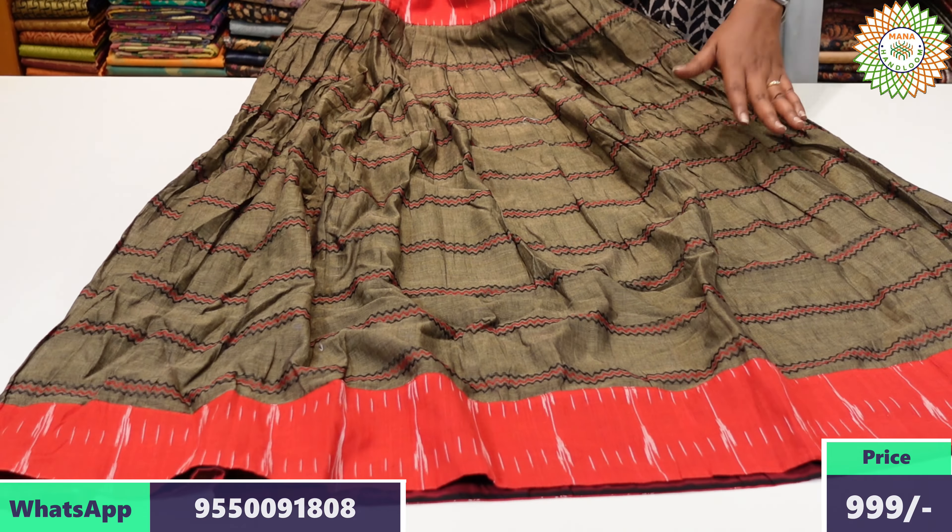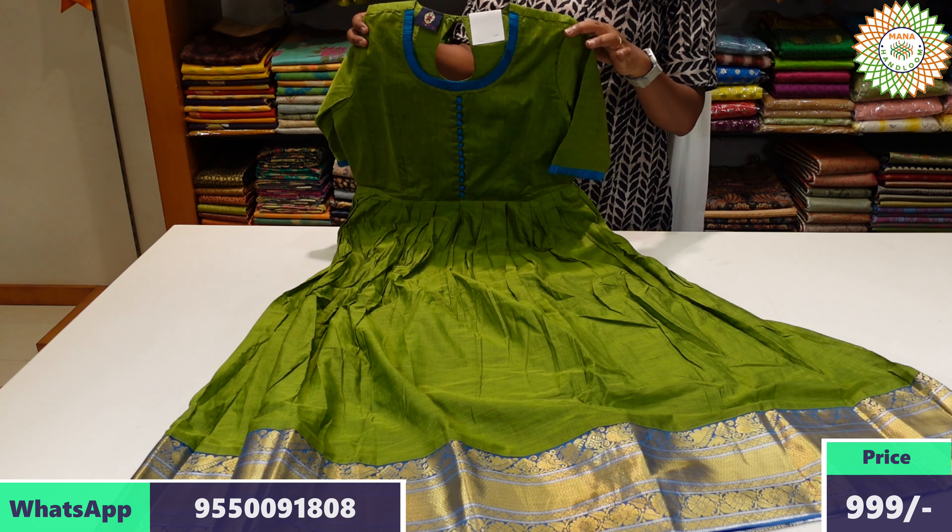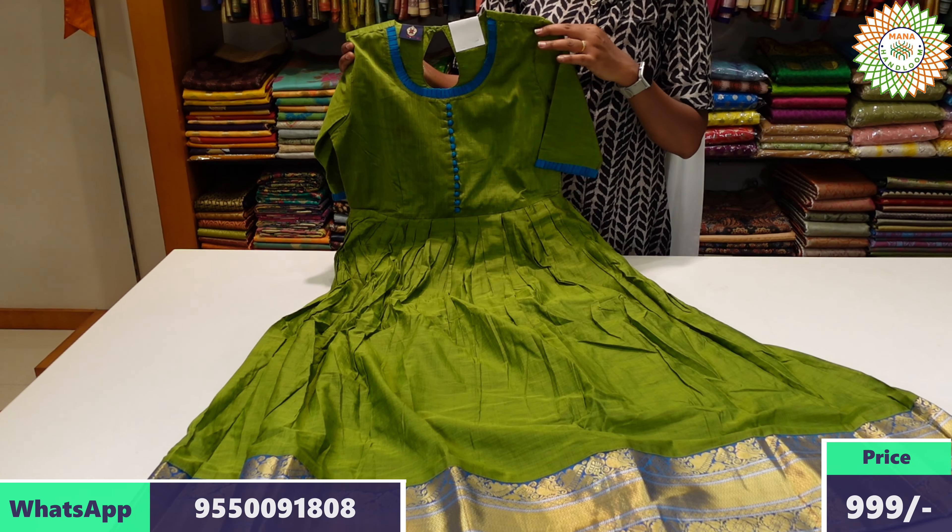In the description on the website, you can place your product order. We have a beautiful color combination long frock available in different color combinations with buttons.